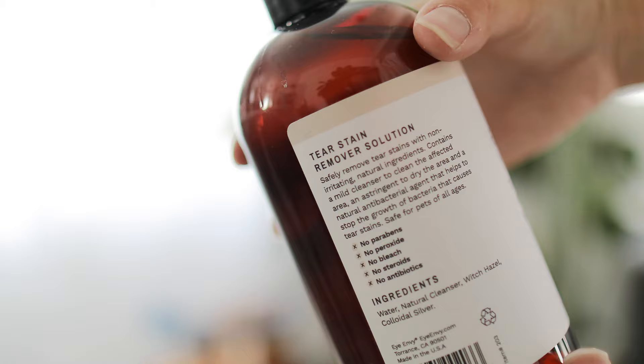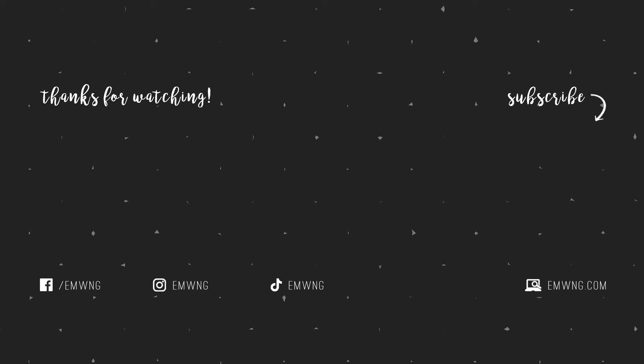Thanks so much for watching. We hope that these tips were helpful for anyone who's looking to figure out how to get rid of tear stains for their dogs. Be patient, be consistent, give it a few weeks, and let us know if these tips work for you. Thanks so much for watching and we'll see you guys next time!